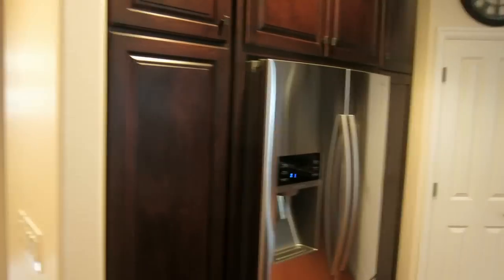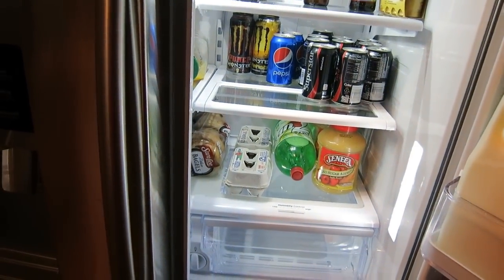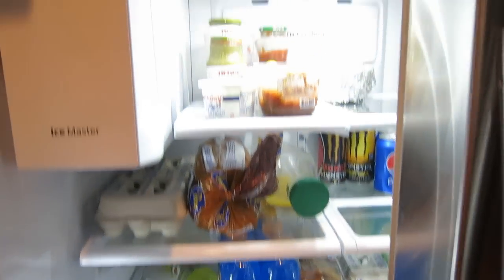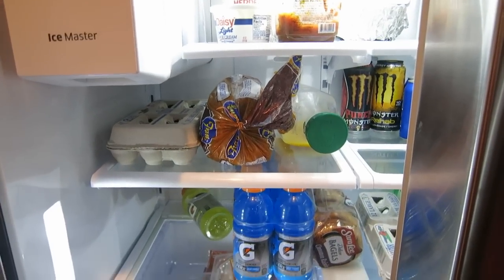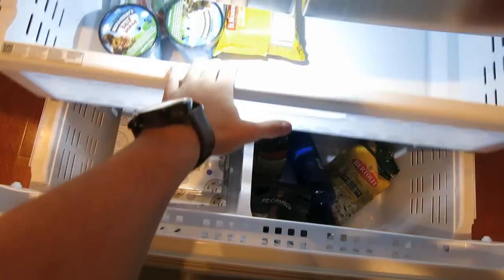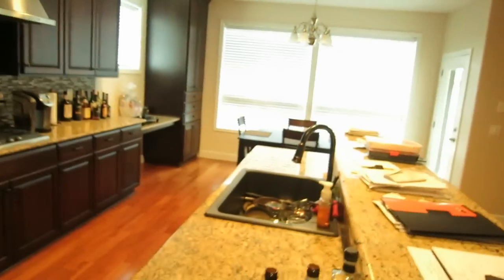Let me show you the fridge. We've got beer, monsters, soda, applesauce, eggs, tons of juice, and mustard and ketchup I bought for other people. The bread is in the fridge — I know, get over it. I don't eat bread very often so it'll go stale otherwise. There's also a random bottle of wine I don't remember putting in there. In the freezer: Ben and Jerry's, frozen burritos, hamburger, and some vodka.